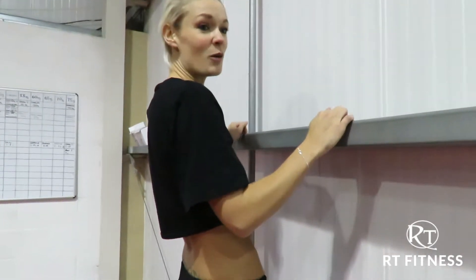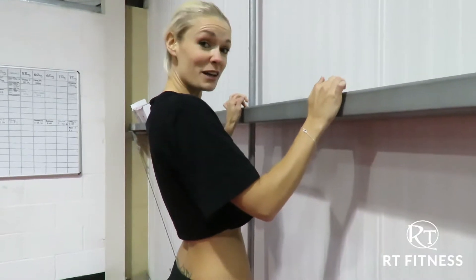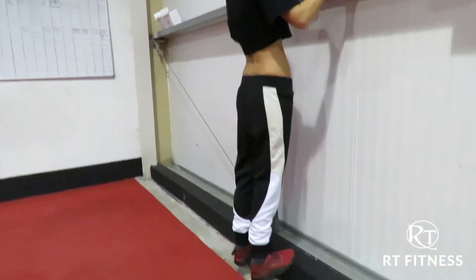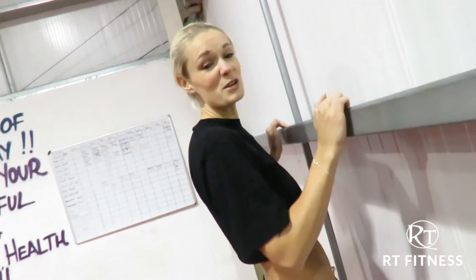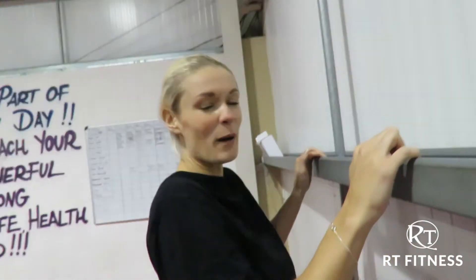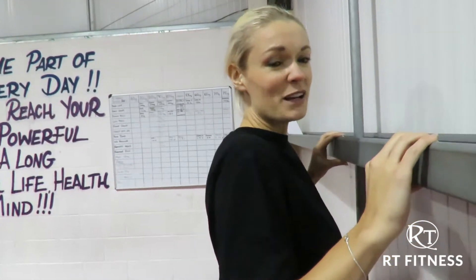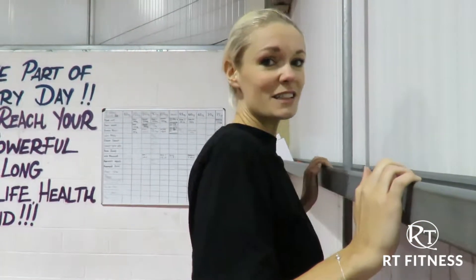One second up, one second squeeze, one-two-three on the way down. I know you can't see my calves because I've got my genie pants on, but they are working. I'm going to do about 150 of these. One thing I'd recommend ladies — and men — don't wear heels the next day.